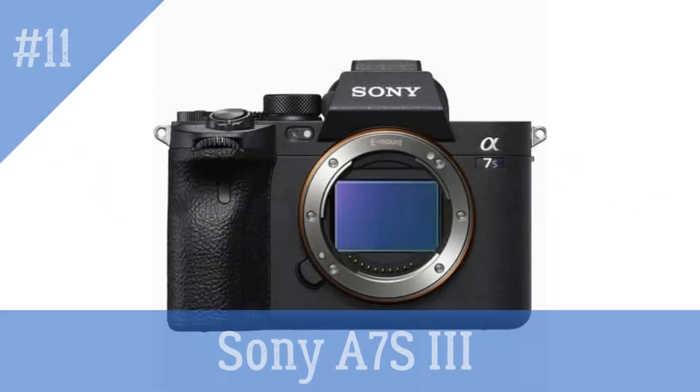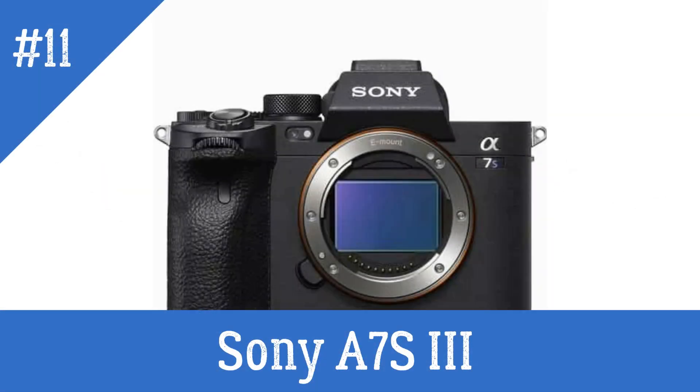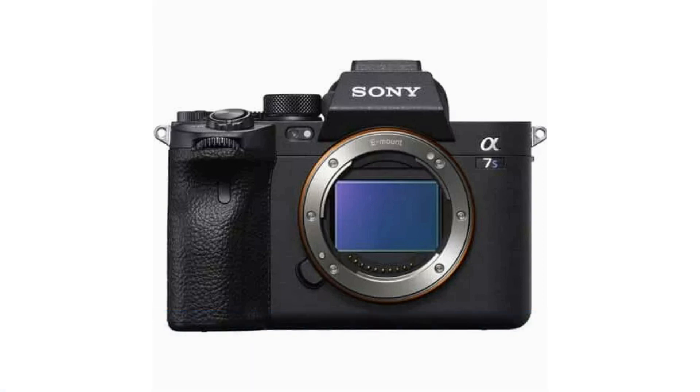Sony A7S III — a professional-level camera that uses AI technology to improve autofocus, image stabilization, and more.